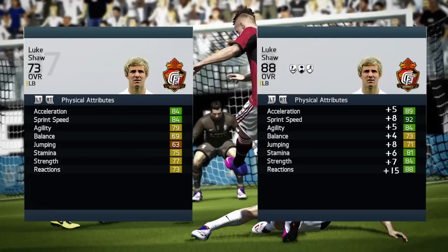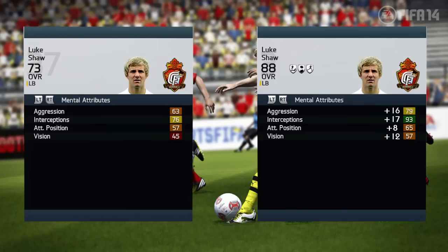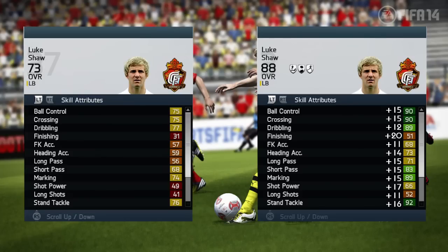He grows from a 73 to an 88 — that is 15 points of growth, which is great. I really enjoyed having him at the left back position. He has amazing physical attributes: he is fast, he's strong, he can jump, and that is what you are looking for in a left back.